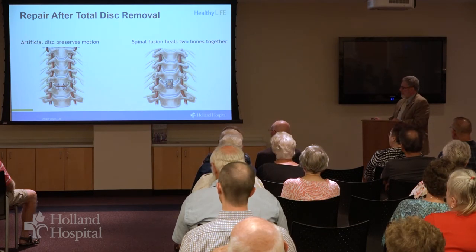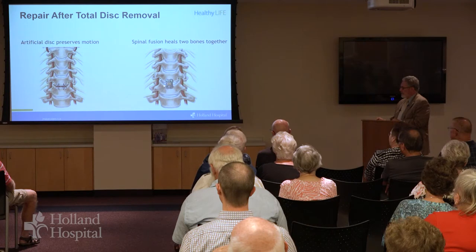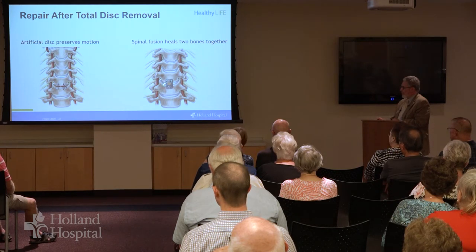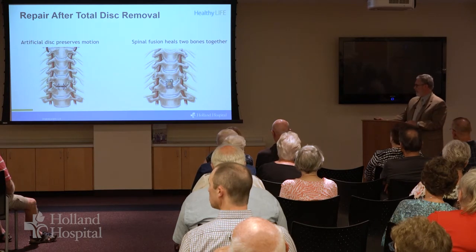One way of repairing the disc space is by putting in a disc replacement. Another is by doing a fusion, and these are depictions of both. With a fusion, we have a little wedge of bone material that's put in place, and sometimes an additional material to prevent that forward bowing curve, and then we'll often use a plate. There are other devices that sit fully within the disc space and don't reside in front of the spine, and there are uses for either of those.